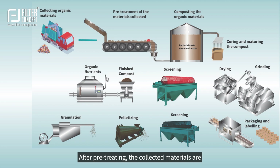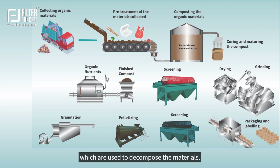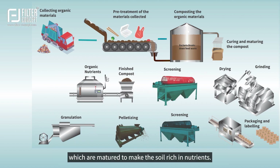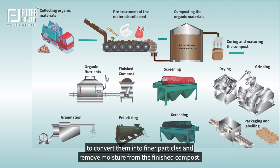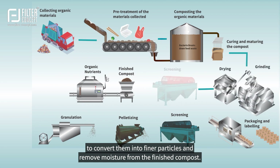After pre-treating, the collected materials are placed in a compost pile or specially designed pits, which are used to decompose the materials. The compost materials are then left to cure, allowing the breaking down of the remaining microorganisms, which are matured to make the soil rich in nutrients. After curing and maturing, the materials are ground and screened to convert them into finer particles and remove moisture from the finished compost.